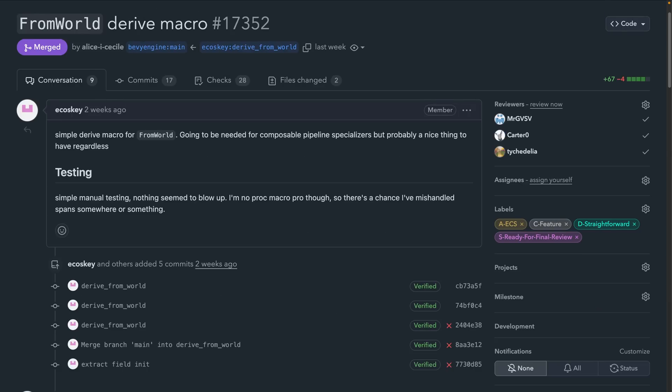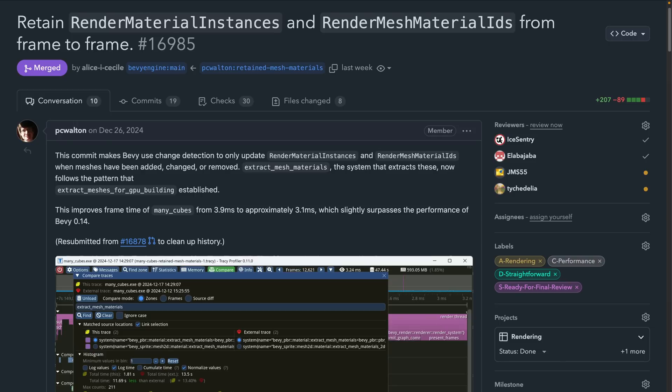A new FromWorld macro was introduced in 17352, which is mostly interesting for easier implementation of FromWorld when all member fields also already implement FromWorld. It's worth noting that any type that already implements Default already implements FromWorld, so this PR feels like shoring up some of the cracks. Rendering is taking advantage of the new retained rendering world in 16985 by retaining RenderMaterial instances and RenderMeshMaterial IDs, resulting in performance improvements. These types are the extracted instances of a material and a mapping from Mesh instance to Material and Binding IDs in the render world.